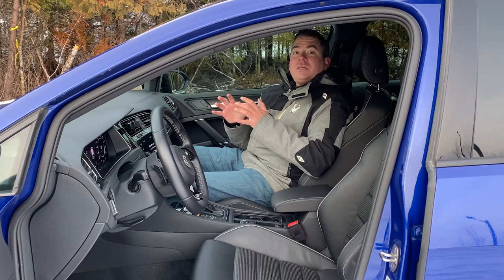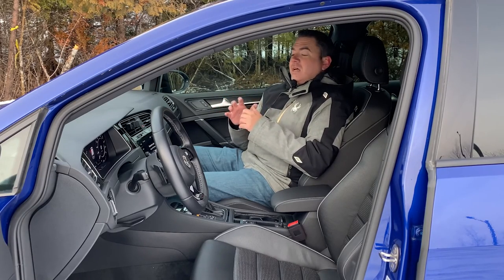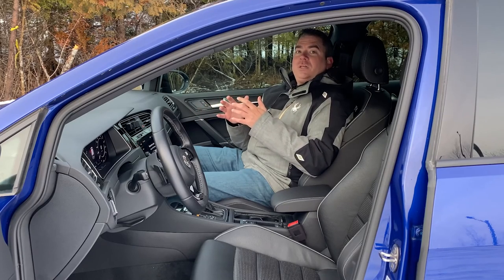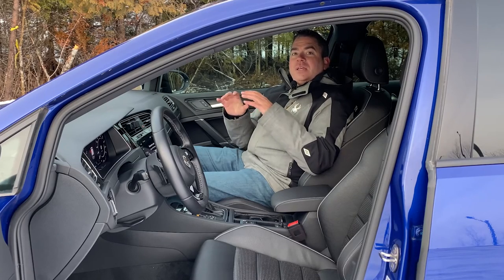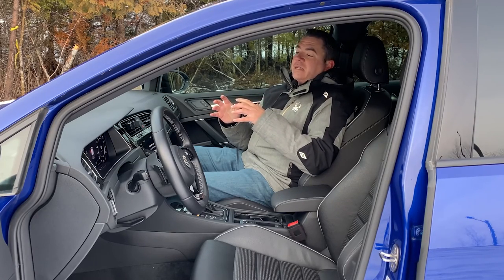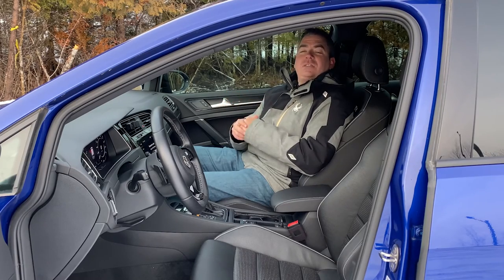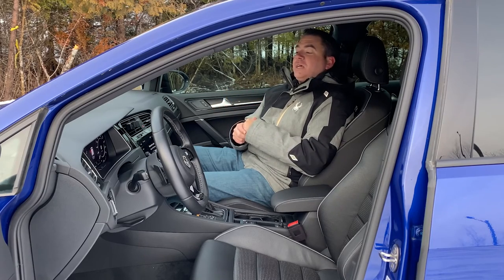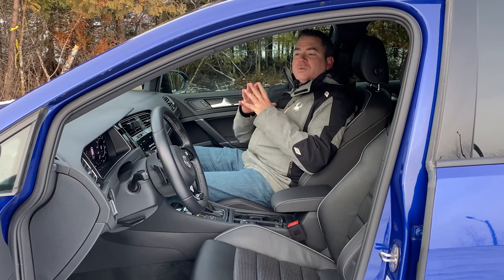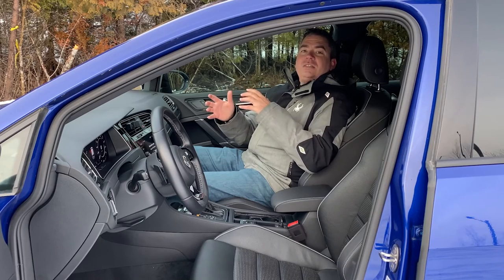As far as things I don't like on this car, there are not really that many. Being that this is an all-wheel drive car, it does have a turning radius that is slightly longer than the GTI's was. When you're trying to do a U-turn or something like that, it is a little bit more difficult — you have to be mindful of that.